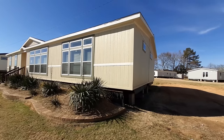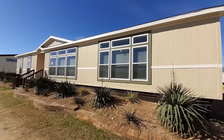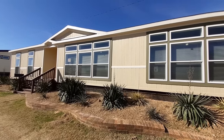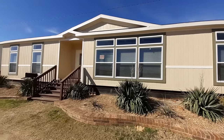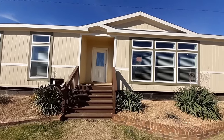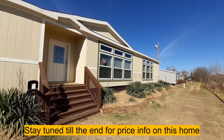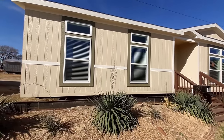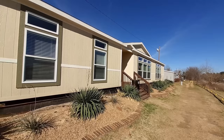Hello and welcome back, this is Nate. I am at Pratt Homes here in Tyler, Texas with this wonderful, beautiful four-bedroom, two-bath home called the Bronx. It's got a nice built-in front porch so you can get out of the weather as you're unlocking your door.